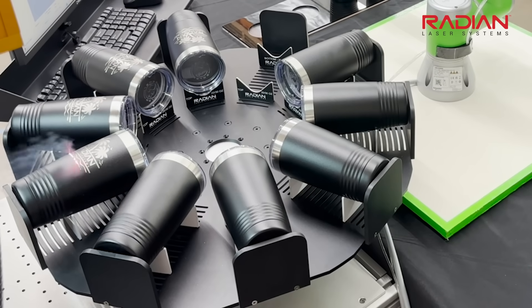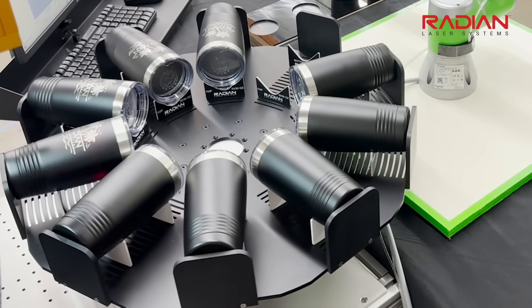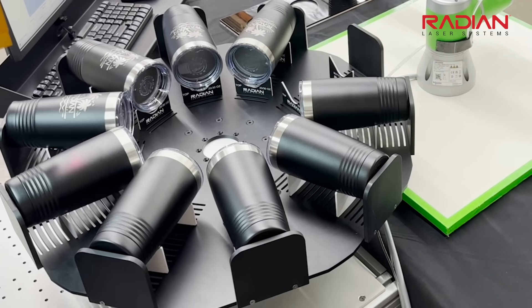Automation like this can be added to Radian lasers that are already in production. Contact Radian Laser Systems for more information on how we can help improve your engraving operation.